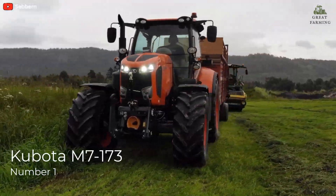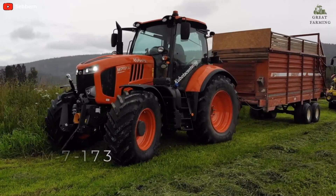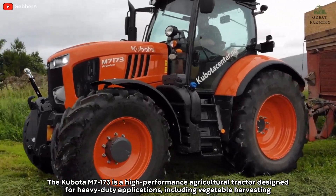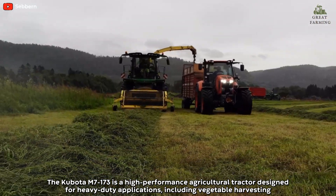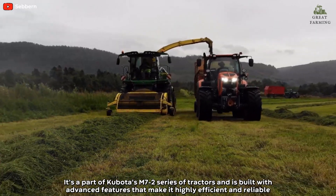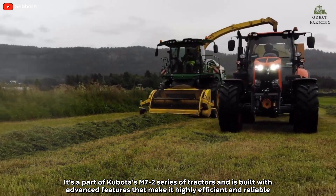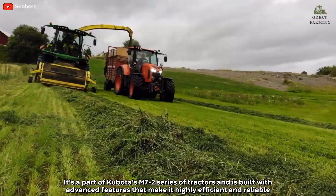Number 1: Kubota M7173. The Kubota M7173 is a high-performance agricultural tractor designed for heavy-duty applications, including vegetable harvesting. It is part of Kubota's M7II series of tractors and is built with advanced features that make it highly efficient and reliable.